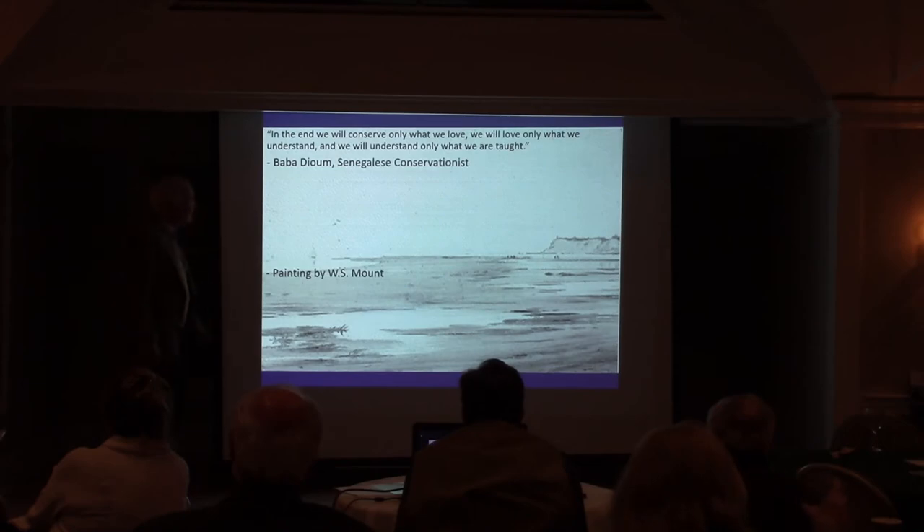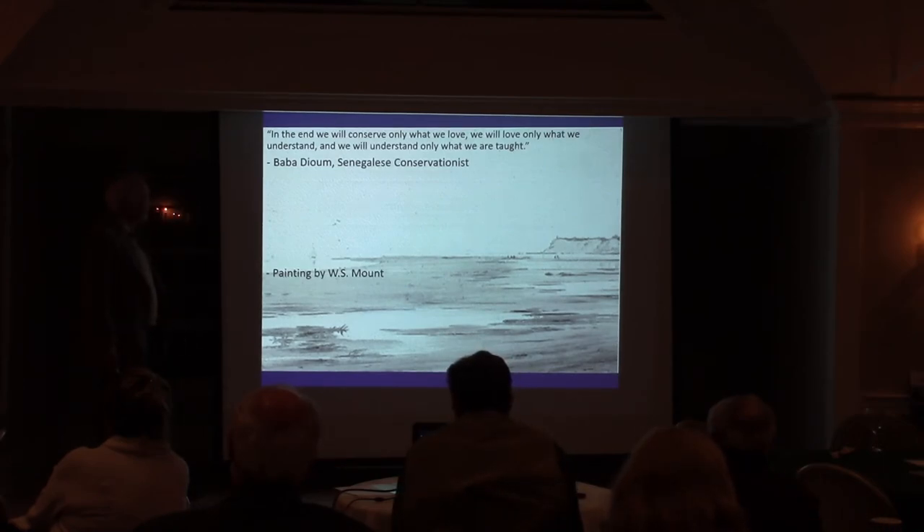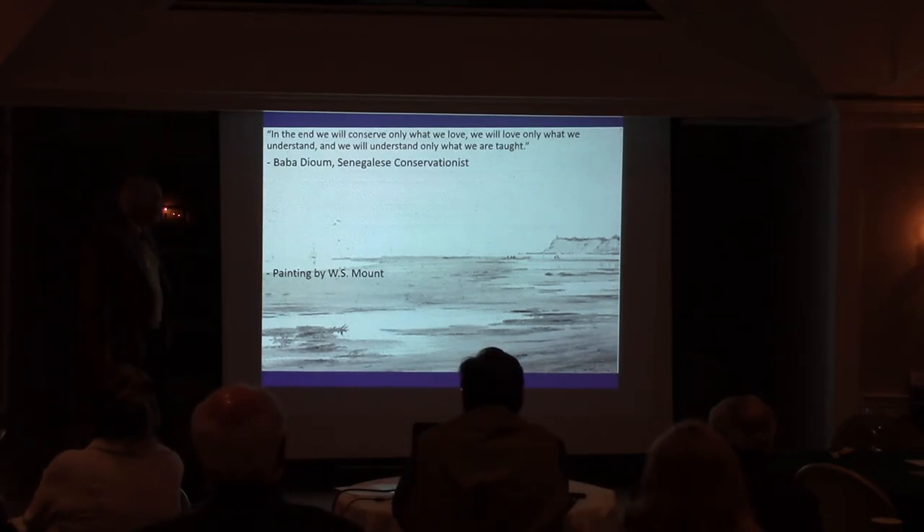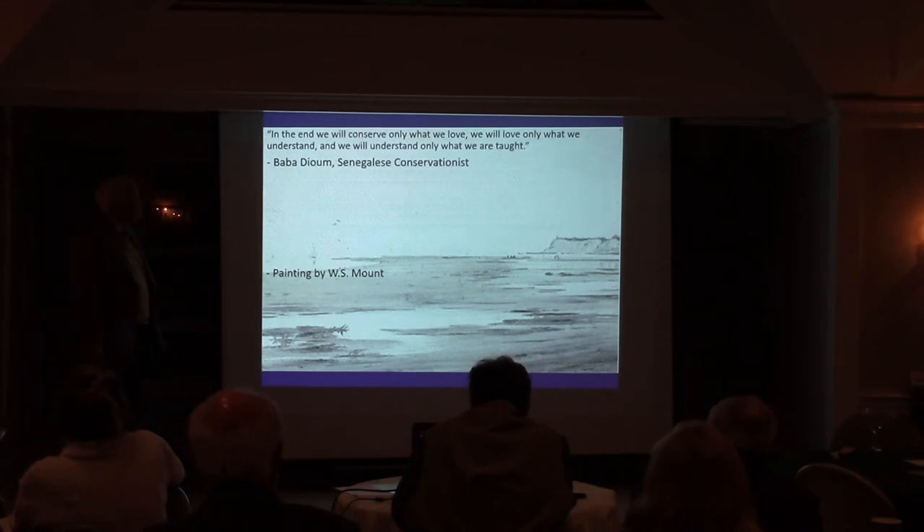This is a great example of what happens when you have a converging current coming from the Nissaquogue Bluffs and a current coming from the Crane Neck Bluffs to the north — you get that huge, beautiful sandbar that people go out, play on, and take clams from. And this conservation quote is a very wise statement: in the end, we will conserve only what we love. We will love only what we understand. And we will understand only what we are taught.